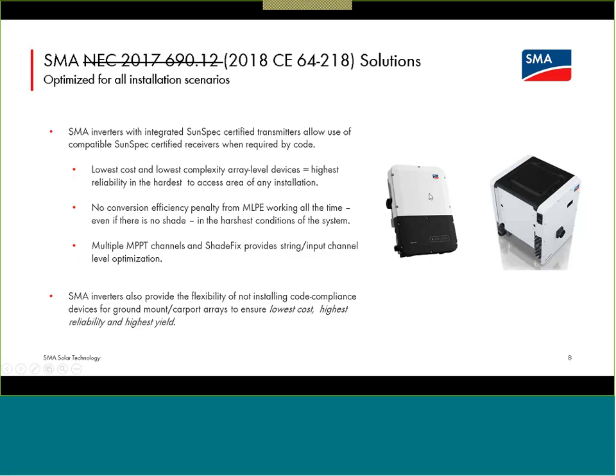It's important to remember that the module-level shutdown scenario — the TS4-R-F devices — are only code-compliance devices. The inverters, the Sunny Boy and the Core 1, do not need those devices to operate. So they're simple add-ons if you require them.